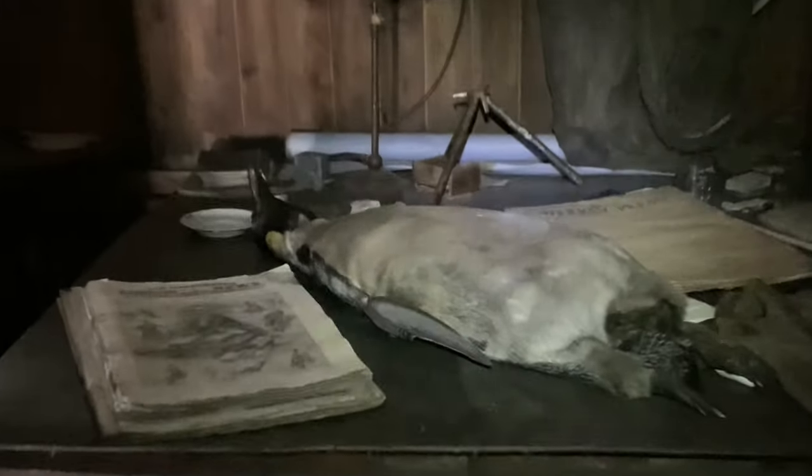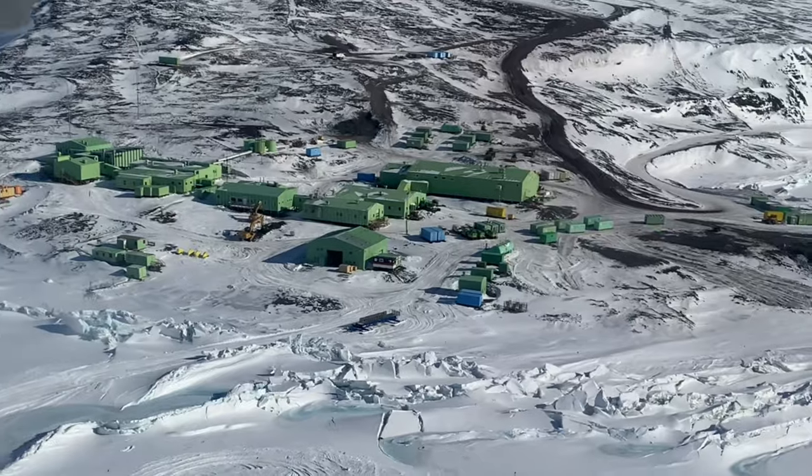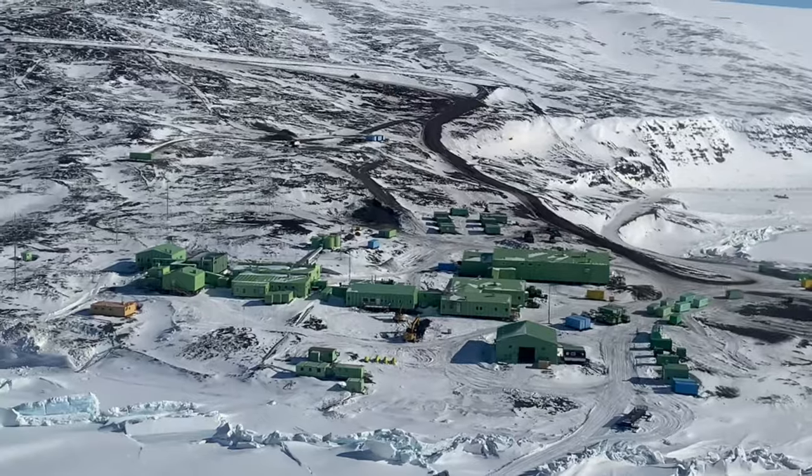You're probably wondering why there's a penguin on this table. I'm going to tell you that, but first I need to let you know where I am and how I got here. This is New Zealand's Antarctic Research Station, Scott Base on Ross Island.